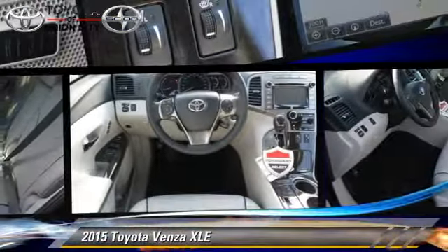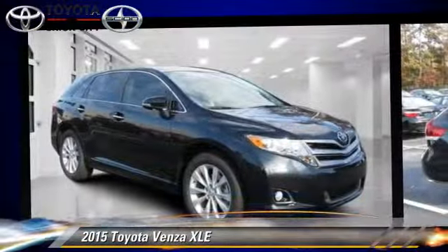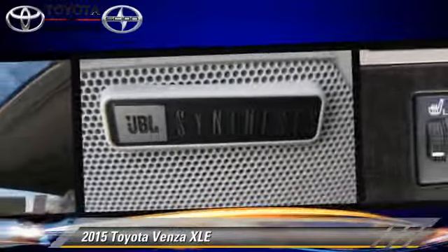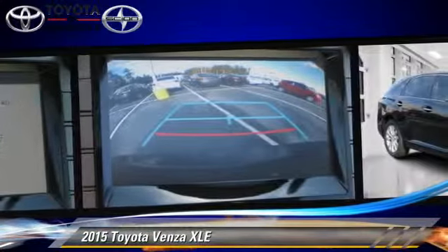The 2015 Toyota Venza, powered by a 2.7-liter 4-cylinder engine with a 6-speed automatic transmission. This vehicle is well-equipped. This Toyota features a CD player, power windows, and tilt wheel.